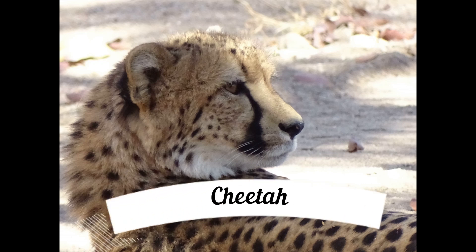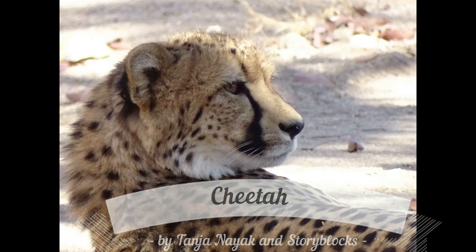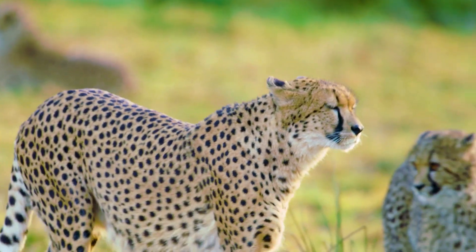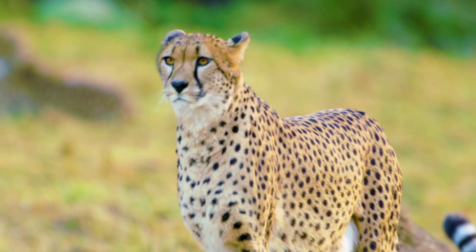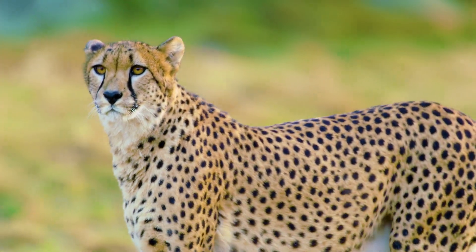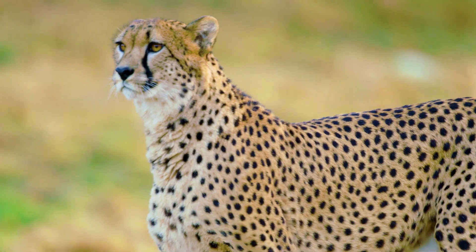The cheetah is well known for being the fastest animal on the African plains. These elegant cats have slender bodies, small heads, spotted fur, long tails and, unlike other cats, non-retractable claws. The cats have distinctive tear-like markings on their faces, which makes them easily identifiable.